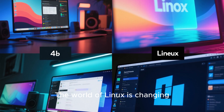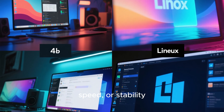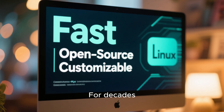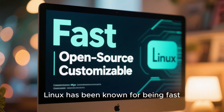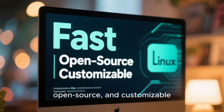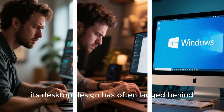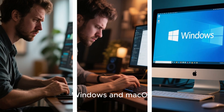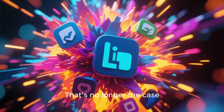The world of Linux is changing, and not just in performance, speed, or stability, but in how it looks. For decades, Linux has been known for being fast, open source, and customizable. But let's be honest, its desktop design has often lagged behind Windows and Mac OS. That's no longer the case.